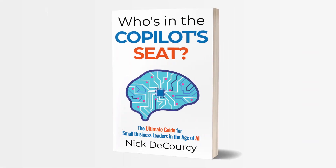I'm also the author of Who's in the Copilot Seat, a guidebook for small and medium sized business leaders on how to adopt AI technology. If you're interested in learning more about working with me or getting a copy of my book, there are links below where you can get more information.